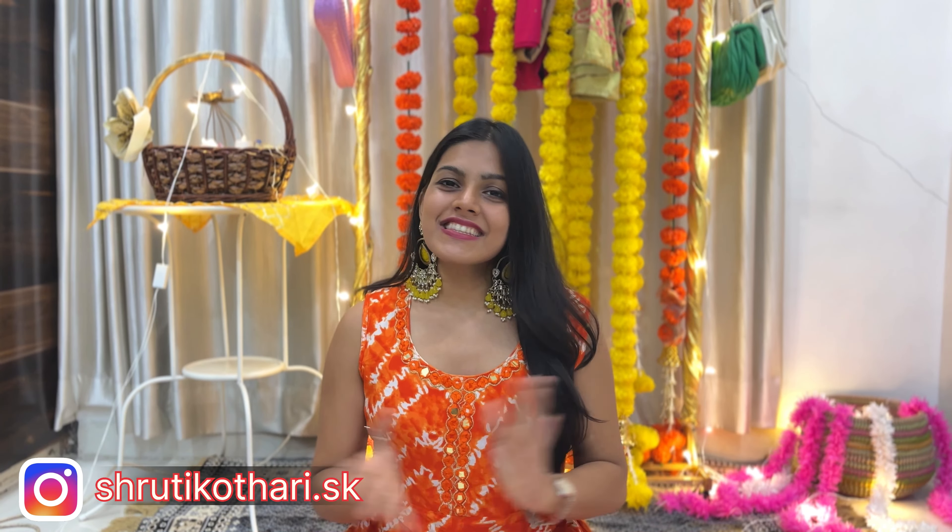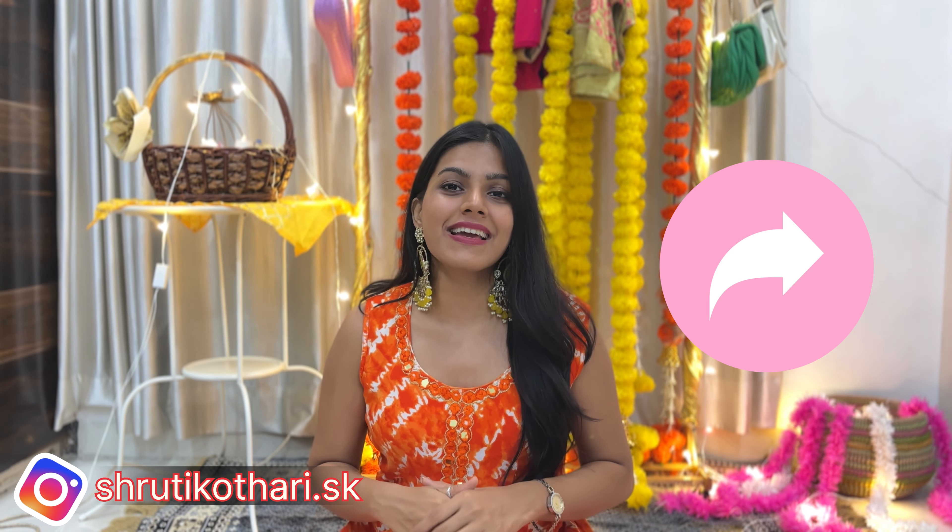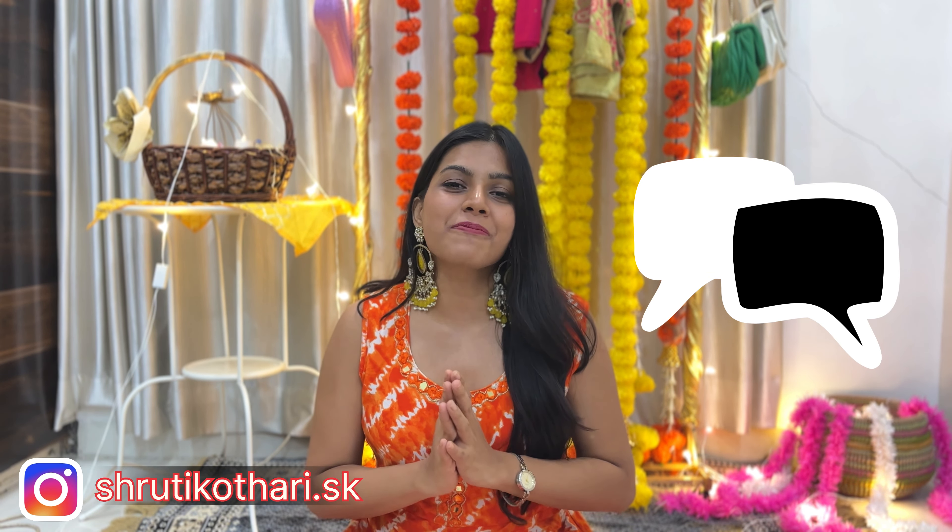So guys, this was it from my side. I hope you enjoyed this small festive outfits haul under budget. If you did, please hit the like button and share it with your friends and family who are searching for festive outfits for Diwali or any big occasion. Let me know in the comments what other videos you'd like to see — festive outfits or festive accessories. Till then, keep dressing up, keep traveling, and keep watching. I'll meet you in the next one, bye guys!